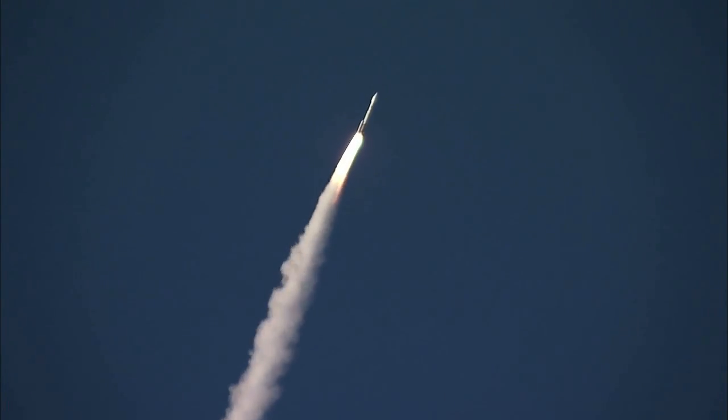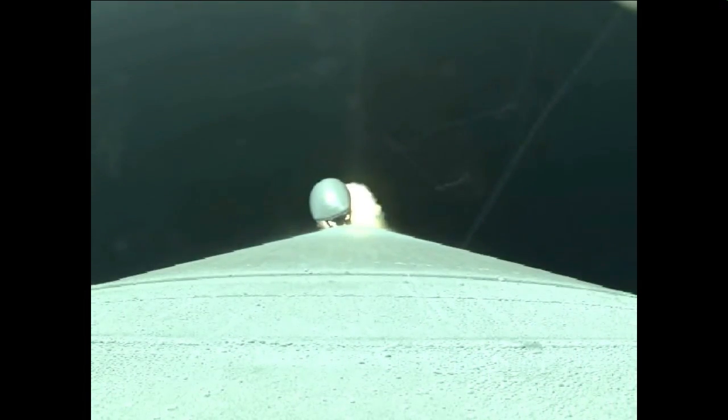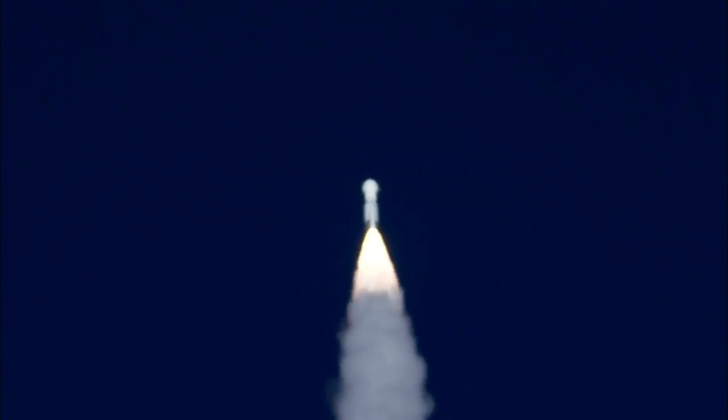The throttle program is complete, putting into deep throttle down. And the Atlas rocket carrying OSIRIS-REx has gone supersonic.